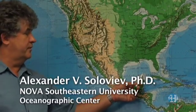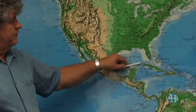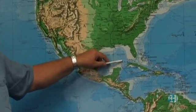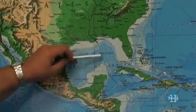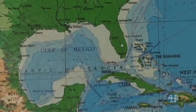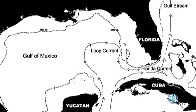We have this type of current which enters the Gulf of Mexico through the Yucatan channel, and it's called the loop current. The loop current produces a little loop going a bit up north, but this loop is oscillating — it may move up and down. Then this current enters the Straits of Florida, where it's again called the Florida current, and when it leaves the Florida current, it is the Gulf Stream.